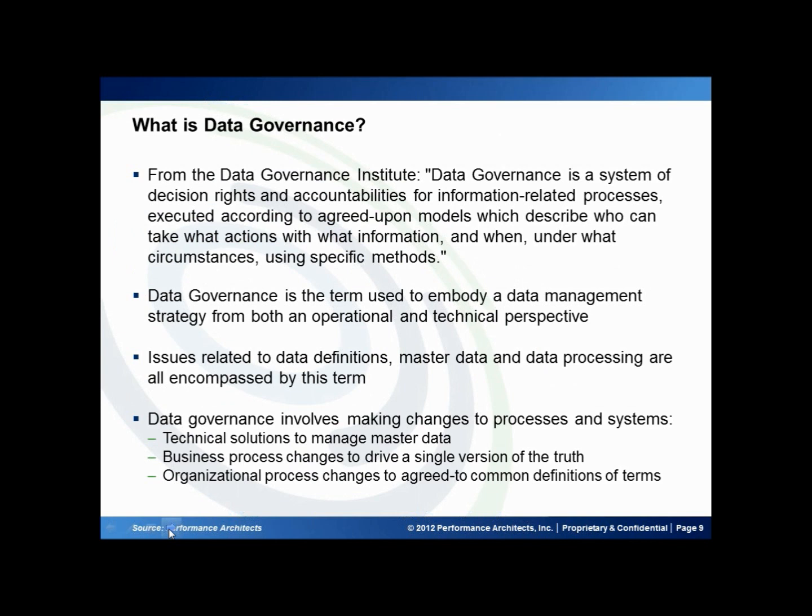Before we get into the specifics on the case study, I think it's important to take a little time to set up some of the concepts we're going to be talking about today. The first one is data governance. There's a definition from the Data Governance Institute, which you can find online, that specifies that data governance is a system of decision rights and accountabilities for information-related processes executed according to agreed-upon models, which describe who can take what actions with what information and when, under what circumstances, using specific methods. Like all dictionary definitions, it's a little bit of a mouthful.